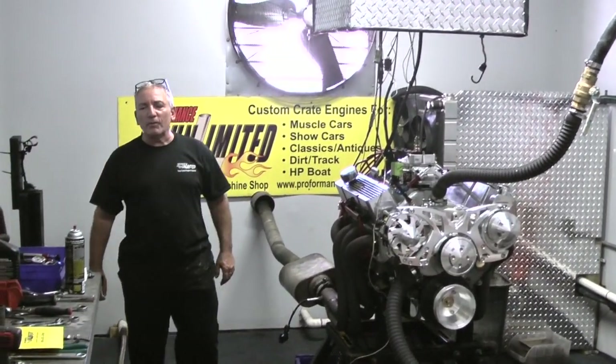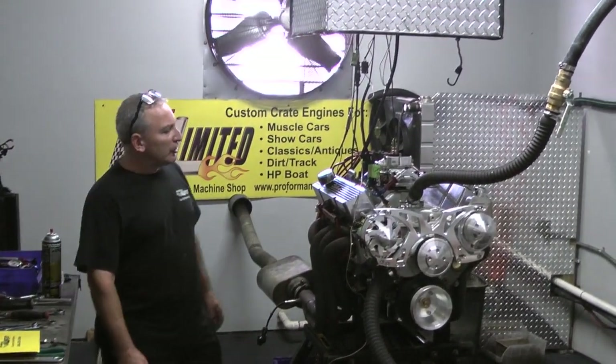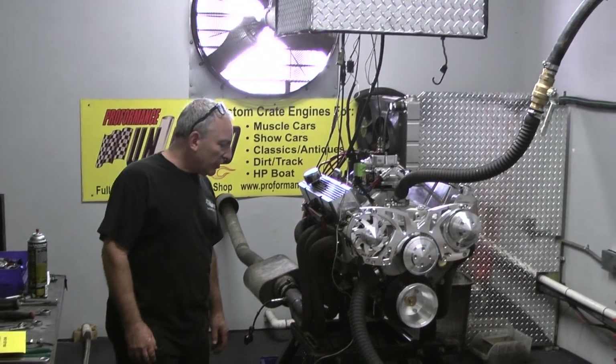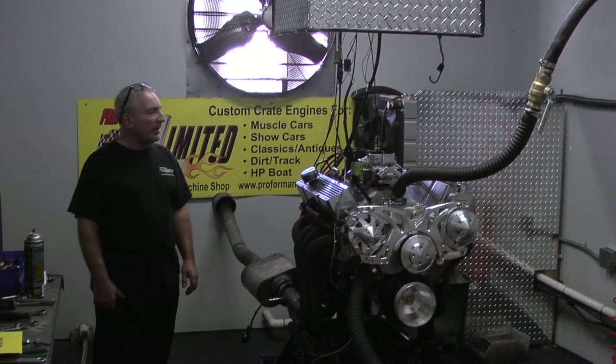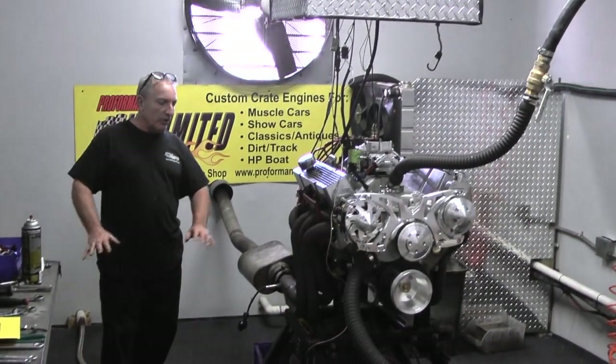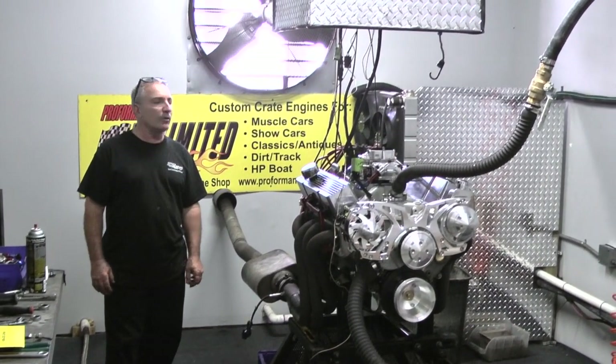Welcome to Performance Unlimited, custom crate engine building. And why do I say custom crate engine? Because we custom build each and every engine to order. Gentlemen have something in mind, they tell us, and we give them an estimate and see if they want to go for it, and we build it.